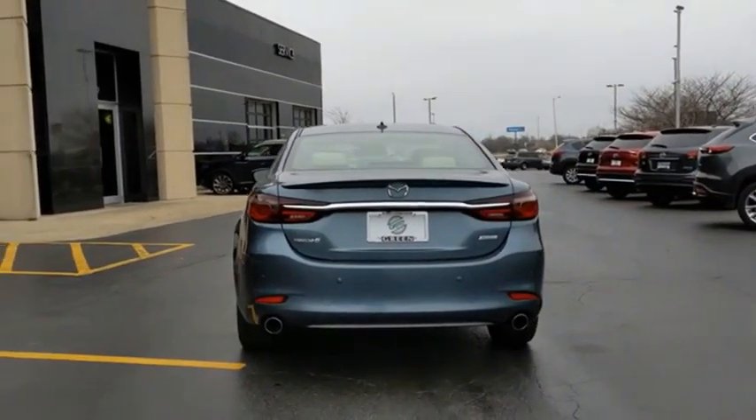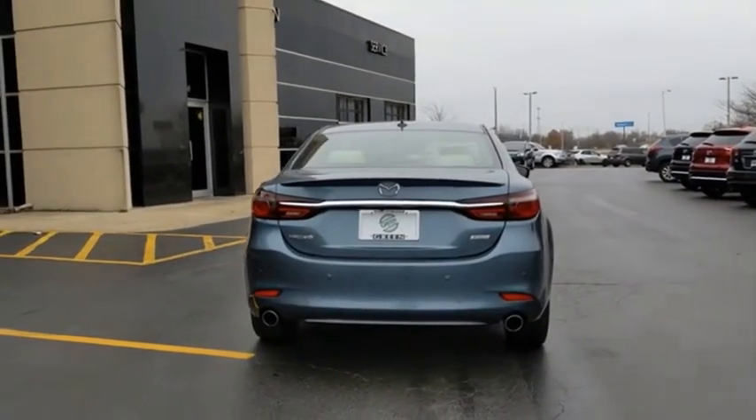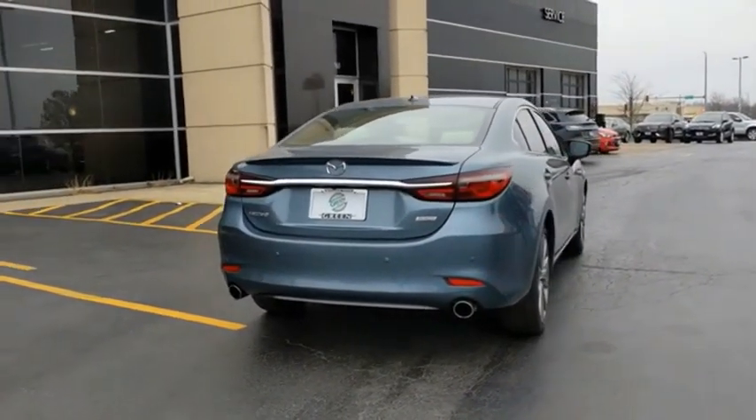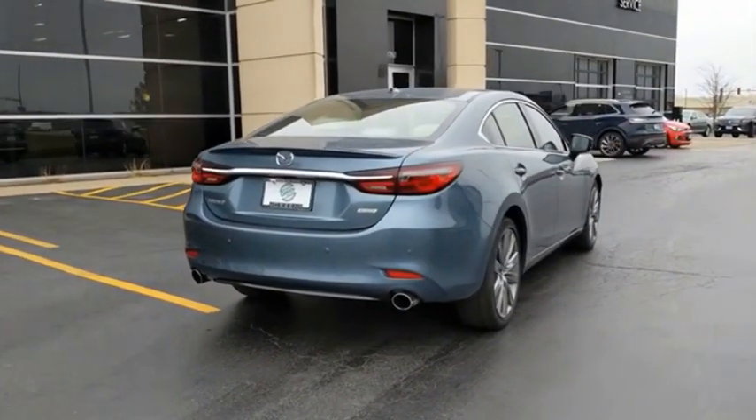This acclaimed sports sedan appeals to your senses and your wallet. This beauty is sure to make you the talk of the neighborhood. So call or drop in for a test drive today.